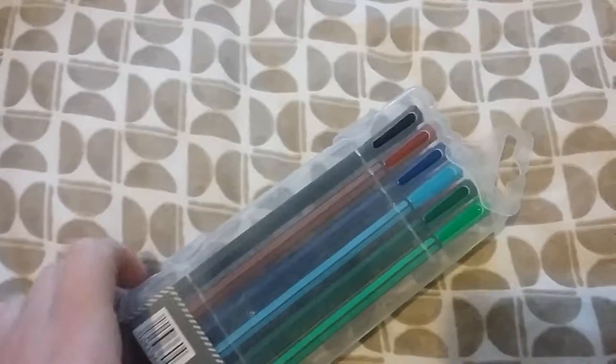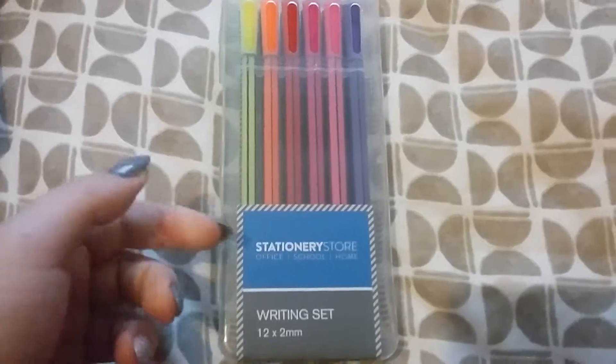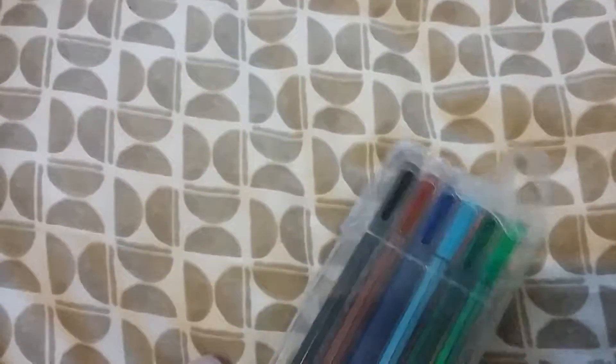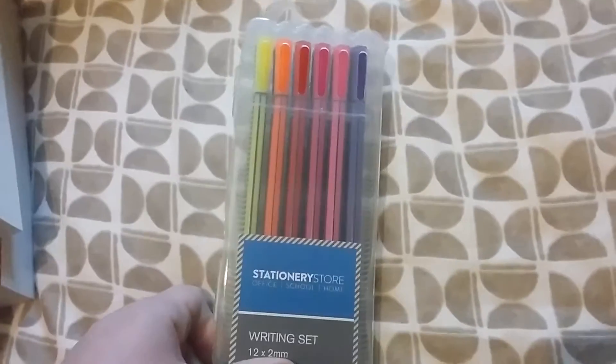When I was in Home Bargains today I saw these for 99p. They're a writing set but I'm going to use them for colouring — they're fine liners at 99p, so I just grabbed them.